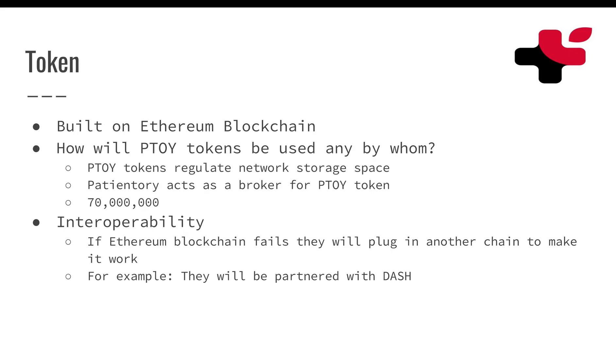So let's look at the token itself. It's actually built on the Ethereum blockchain — it's a token off of it, so it runs on the Ethereum blockchain. The PTOI tokens allow you to store your data, or for hospitals or doctor's offices to store data with their own private nodes. You need PTOI tokens to be able to store data, and the Patientory company will act as a broker as well, selling out the systems as well as some of the tokens. There are 70 million tokens that they have created, which isn't very many, so that speaks a lot to the potential value later on.